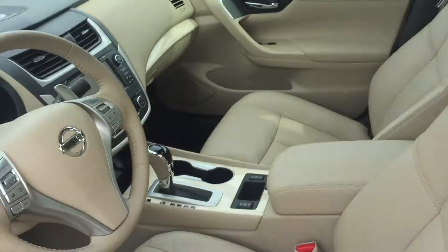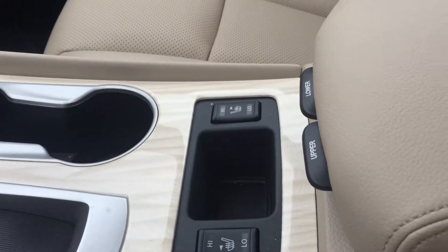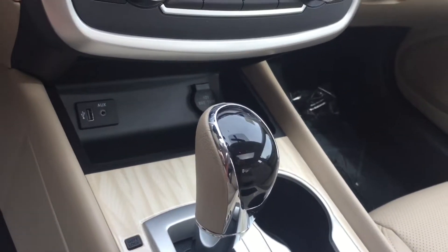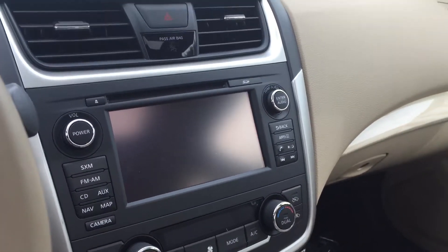It does have the heated seats in the front. Comparing it to the Camry — the Camry does not have the cool seats. This one does... actually, this one does not have the cool seats; the Maxima does. But I wanted to show you the comparison to the Camry that you were looking at.